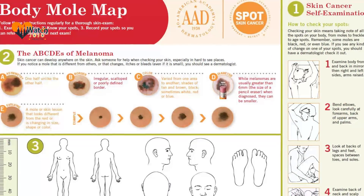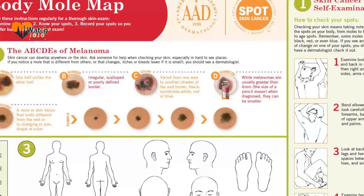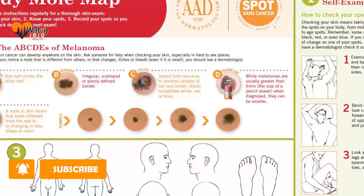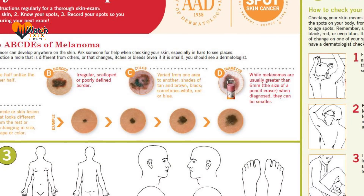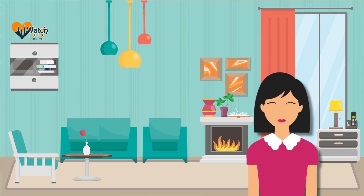To make it easy to check your skin, the AAD created the Body Mole Map. You'll find everything you need to know on a single page. Illustrations show you how to examine your skin and what to look for, and there's even a place to record what your spots look like.